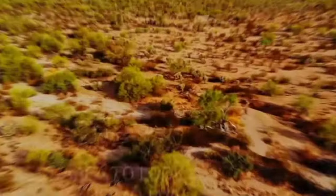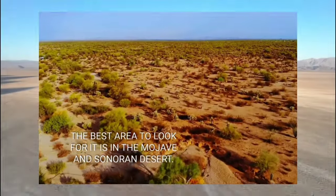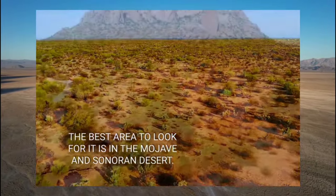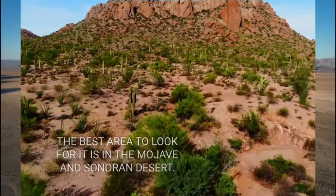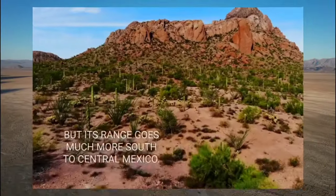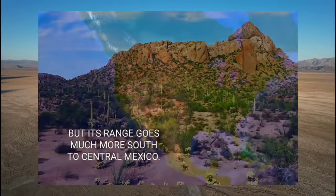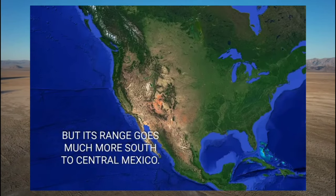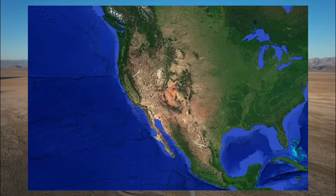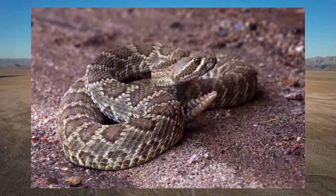Before sharing stories of individuals who have encountered Mojave rattlesnakes — both in terms of observing them in the wild and experiencing bites — one question remains: what kind of snake is a Mojave rattlesnake? The Mojave rattlesnake, scientifically known as Crotalus scutulatus, is a venomous pit viper species native to the Mojave desert, renowned for its potent venom and characteristic rattling which serves as a warning to potential threats.